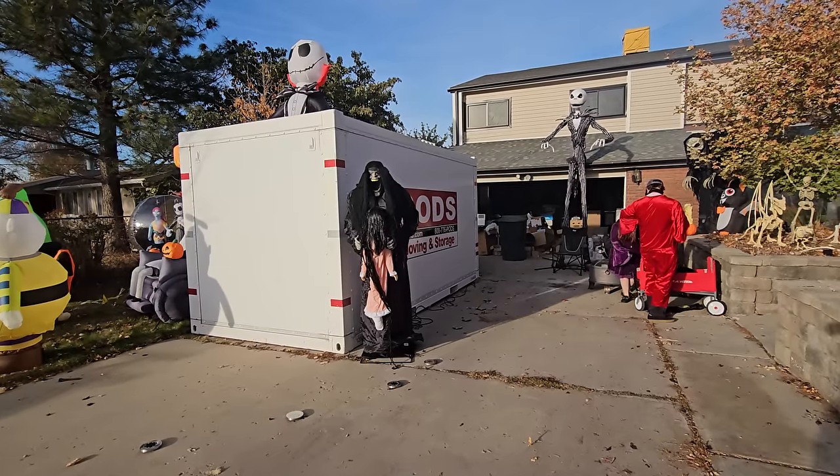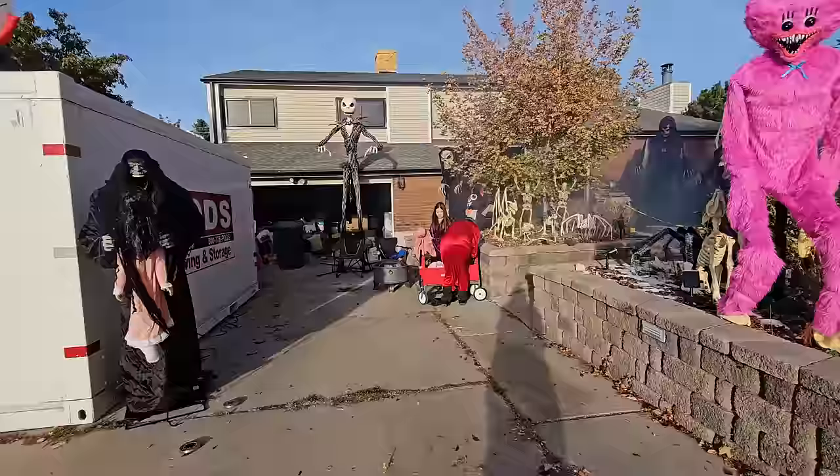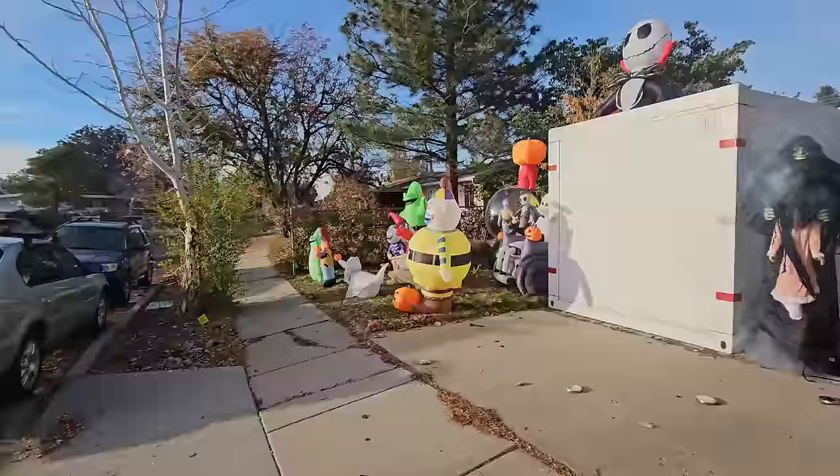What's up guys? It's Halloween and we are getting our haunt all set up. It's actually all set up. Our haunt is all set up and the whole yard is ready. I'm going to give you guys a tour before everybody starts coming because it's just about time for trick-or-treat to start. We have some neighbors with some decorations too and we are ready to party. Let me show you our display.